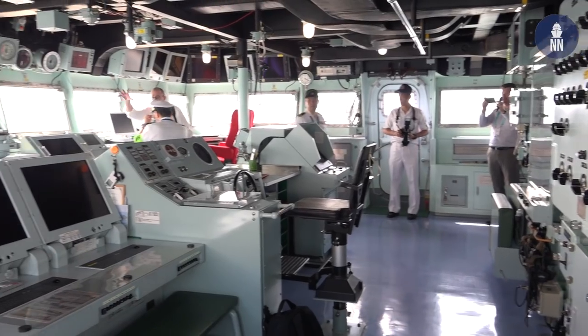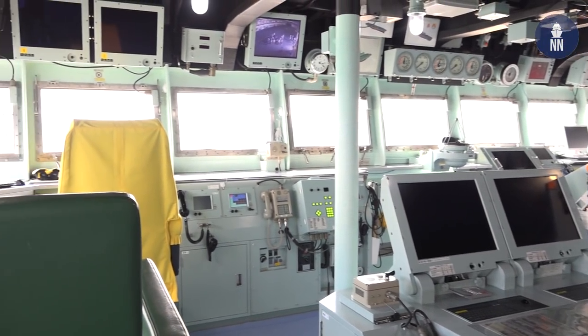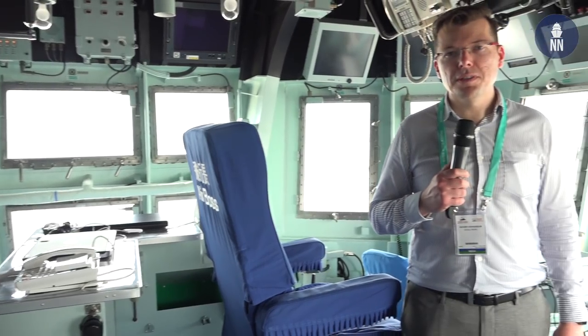We are now inside the bridge of Izumo. During navigation, there are five to seven sailors manning the bridge. We are also shown the flight bridge of Izumo, which is where helicopter operations are controlled.